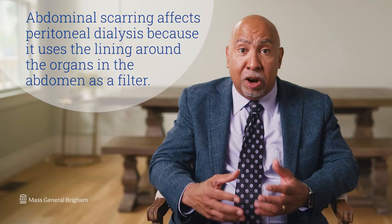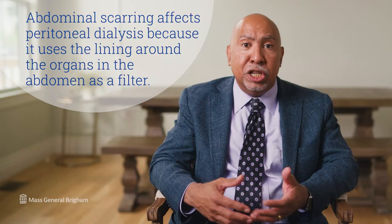There are some patients for whom hemodialysis is the preferred dialysis option because peritoneal dialysis may not be feasible — for example, due to prior abdominal surgery. Patients who've had prior abdominal surgery may have scar tissue in the abdomen that makes peritoneal dialysis not workable.